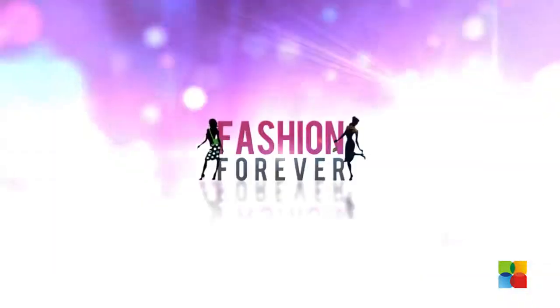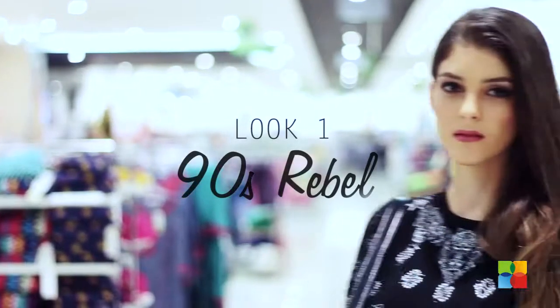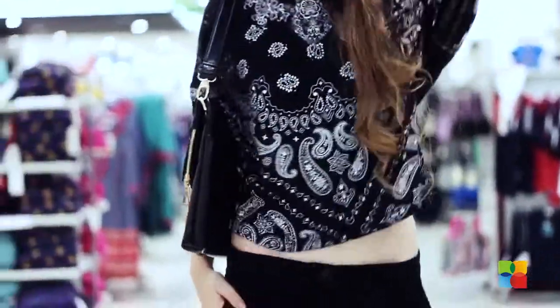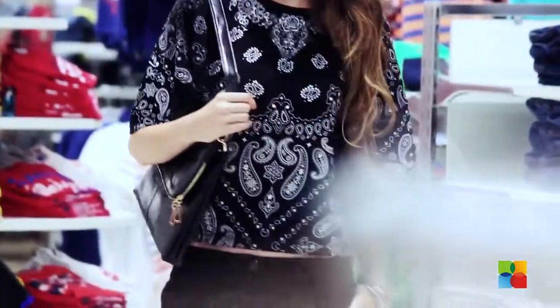This summer, go fully monochrome. The combination of black and white is like the staple of the stylish fashion must. You can pair these printed pencil fit pants from Max with this paisley printed crop top that comes in a black and white combination.